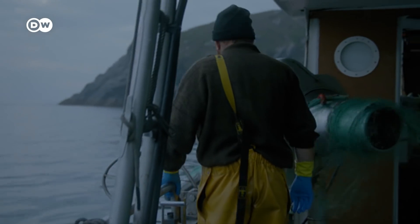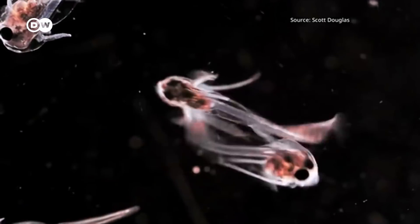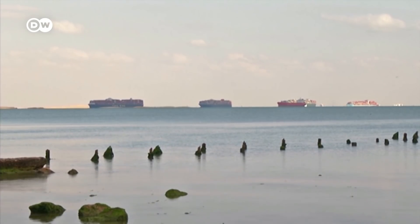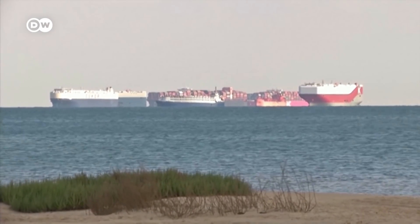Whether the pollution moves all the way up the food chain is still being studied. Oil is a mixture of several hundred different chemicals and compounds, and these are toxic. If animals and plants come into contact with oil, this is very dangerous. Experts all agree: the less contaminated water ends up in the ocean, the better. But with tens of thousands of cargo vessels out at sea at any given moment, policing them all is next to impossible.